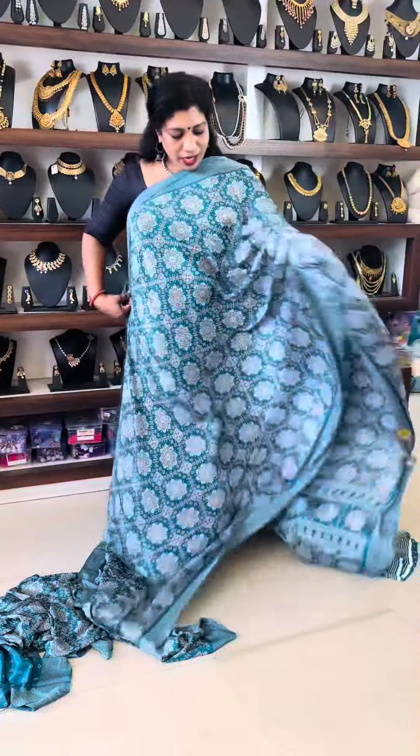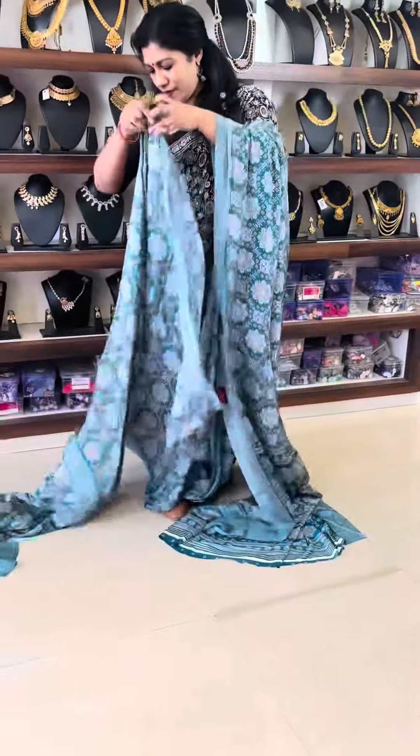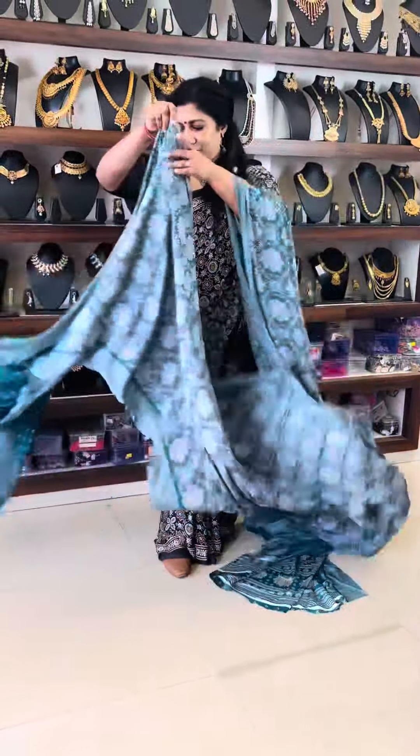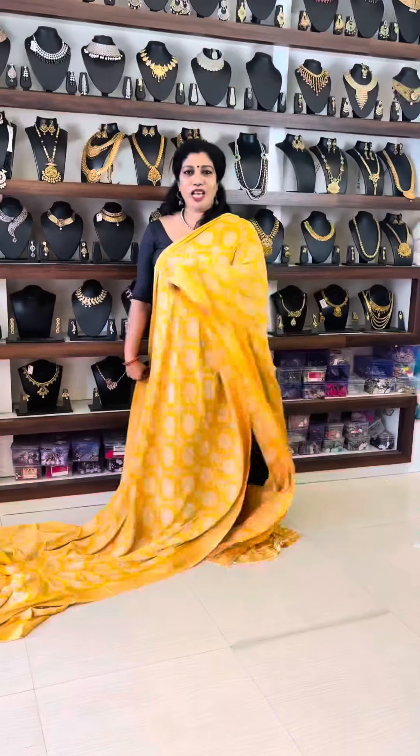This is a blouse piece. It is very thick and has a light shade. The blouse piece has a print shade in the same way. It has a little bit of color. It has a beautiful pink color.